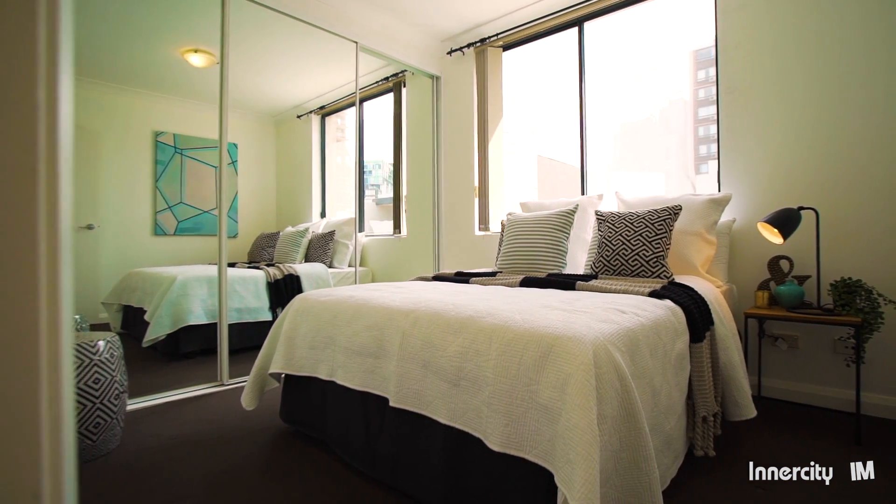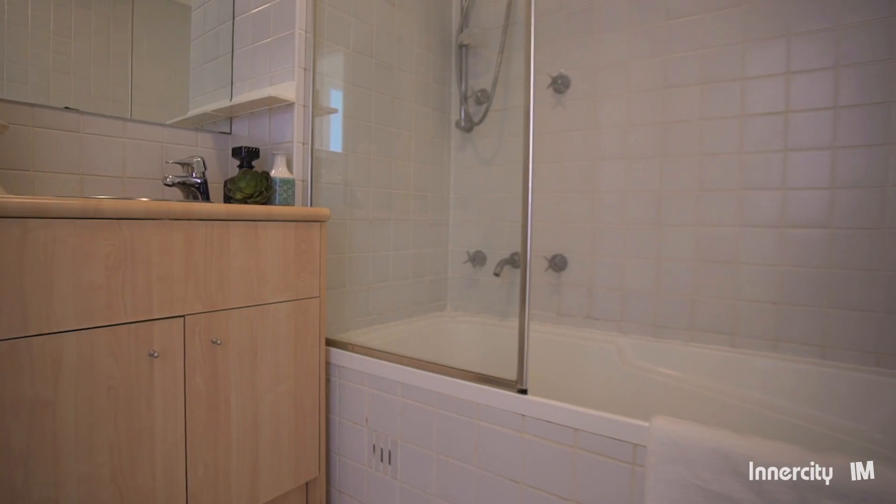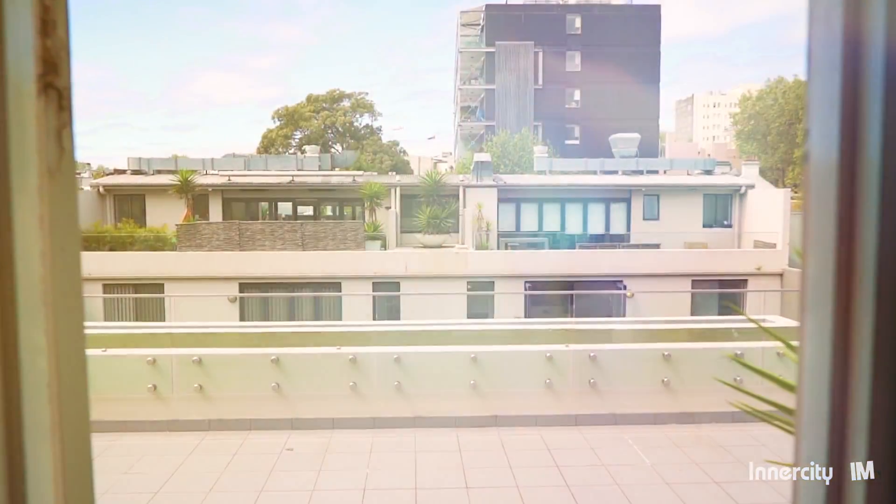The master bedroom has built-in robes, a modern bathroom with full-size bathtub and internal laundry, and a communal rooftop area which is ideal for entertaining.